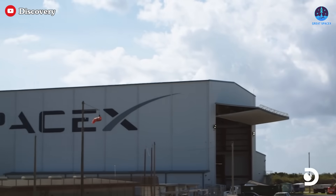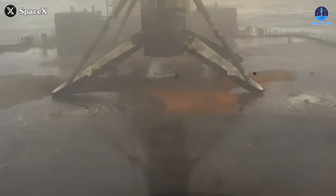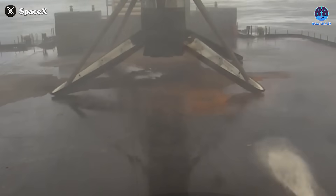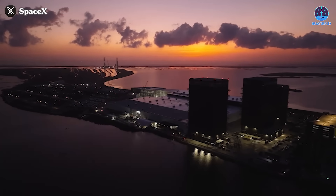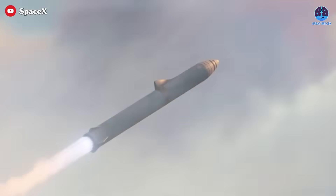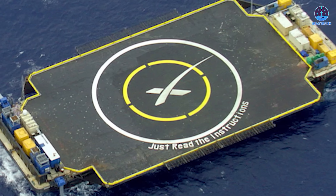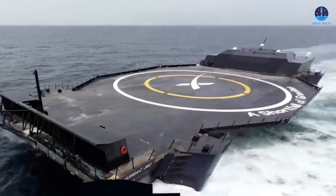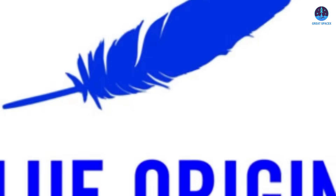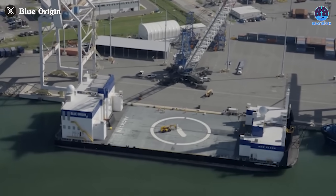SpaceX continues to redefine the boundaries of possibility, and the introduction of the Water Deluge system for Falcon 9 landings is yet another step forward. This innovation not only ensures the safety and efficiency of current operations, but also lays the groundwork for even more ambitious endeavors in the future. The advancement of SpaceX's landing systems continues to solidify its dominance over competitors, including Blue Origin, which is also working on a landing system for its drone ship.